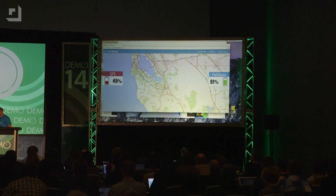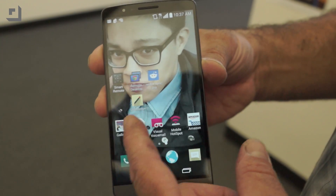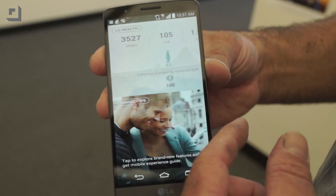App developers can access PathSense tech with just a few lines of code. That could mean hours more time watching maps on the gorgeous 5.5-inch Quad HD display on our sponsor's LG G3. Keep the power going to that gorgeous 538 pixels per inch.